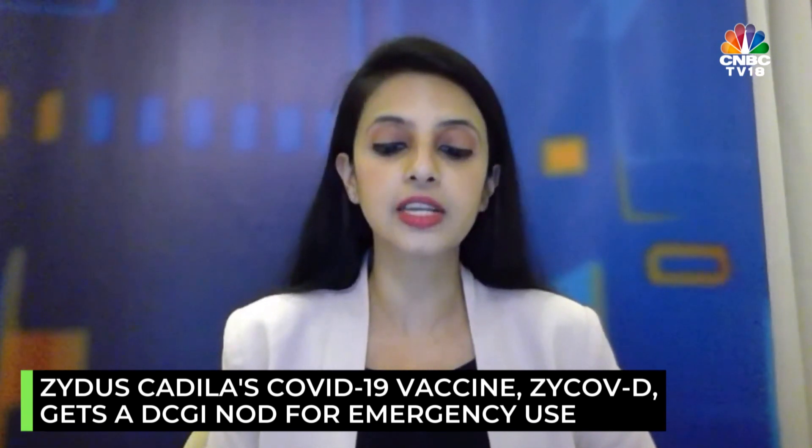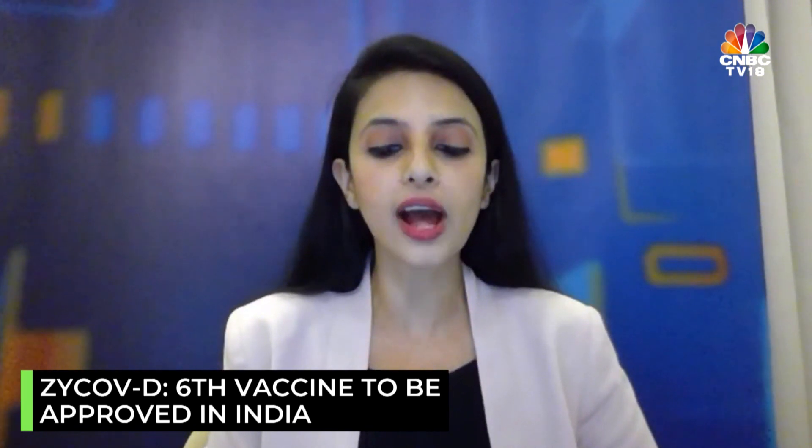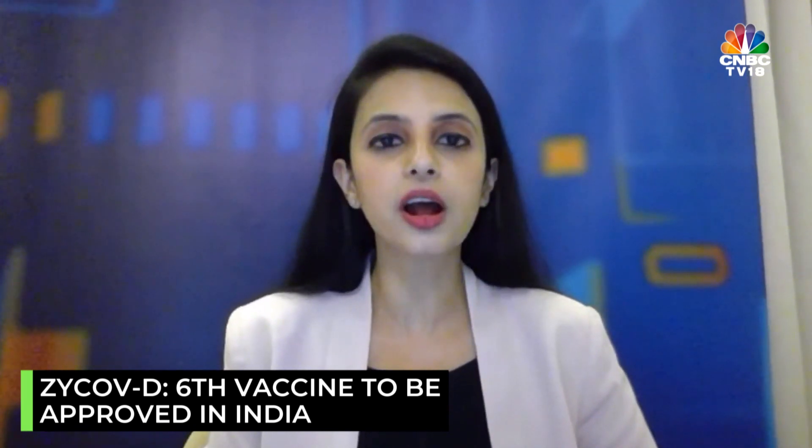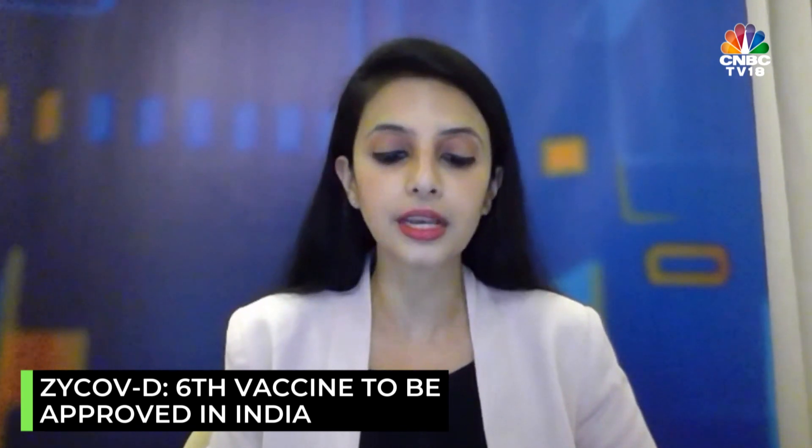It is the sixth vaccine to be approved in India, after the likes of Covishield, Covaxin, Sputnik, Moderna, and J&J. But remember, a couple of these vaccines are still to see a commercial launch in India.